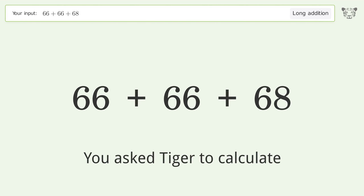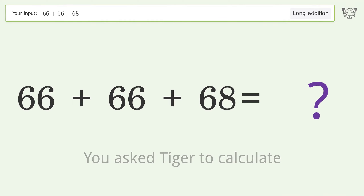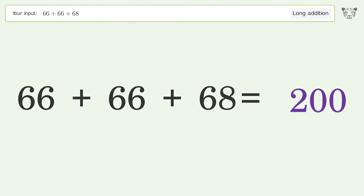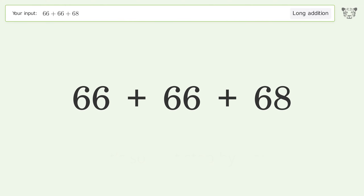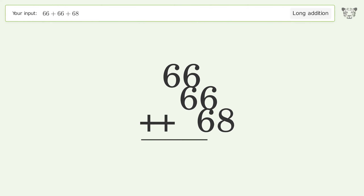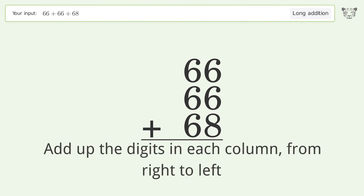You asked Tiger to calculate. This deals with long addition — the final result is 200. Let's solve it step by step: rewrite the numbers from top to bottom, aligned by their place values, then add up the digits in each column from right to left.